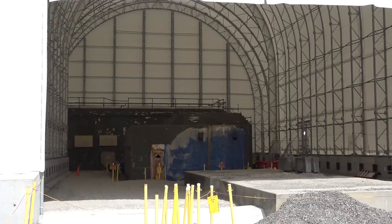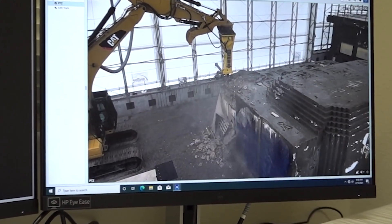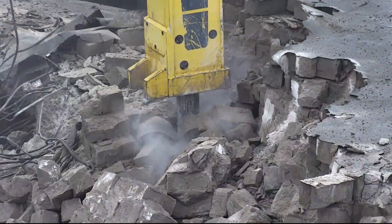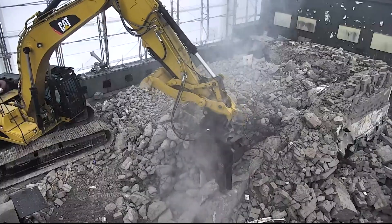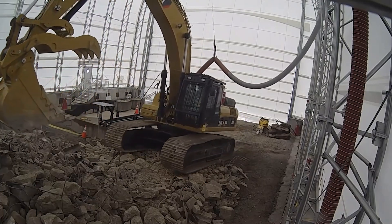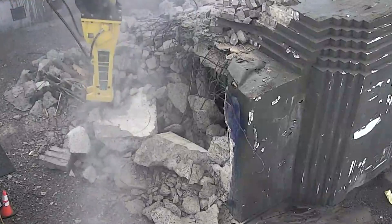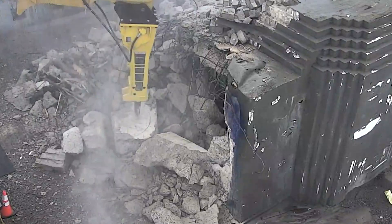Demolition is now complete on one of the two remaining structures from the former radioisotope development lab at the Oak Ridge National Laboratory. As the next phase of cleanup on the Oak Ridge Reservation ramps up, DOE's Oak Ridge Office of Environmental Management and contractor UCOR are working to complete cleanup of this Manhattan Project-era facility. This project is eliminating contaminated structures that are on DOE's list of high-risk facilities and clearing space for future research missions.